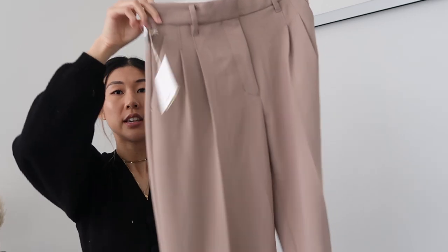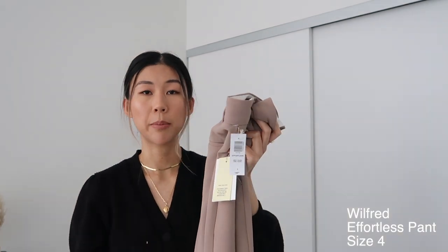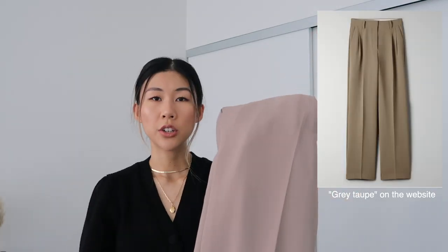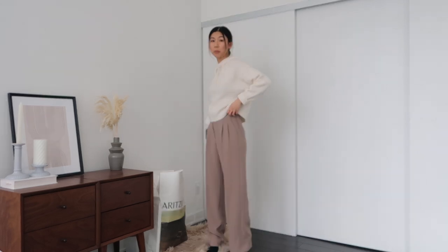The next pair of bottoms I got were wide-leg trousers — the Effortless Pants in gray taupe. The material is that crepe material Aritzia uses for a lot of their pants. You can dress these up or down — wear them to work with a blazer or a nice sweater, or casually with a sweatshirt and sneakers. In real life these are actually a little bit more pink than they look on the website, so I'm not sure if I'm going to keep them. They are very long and they also fit big.